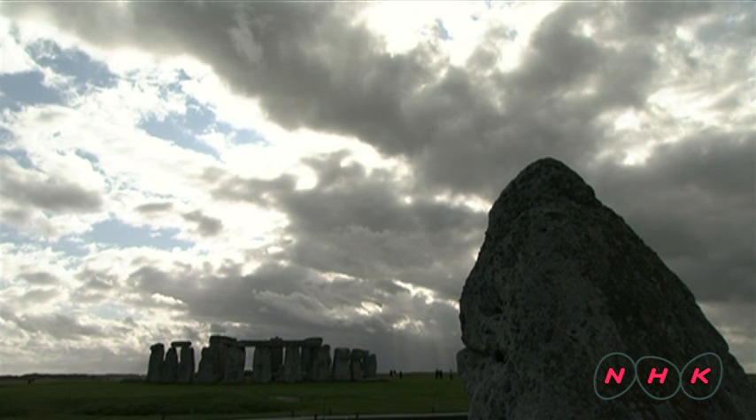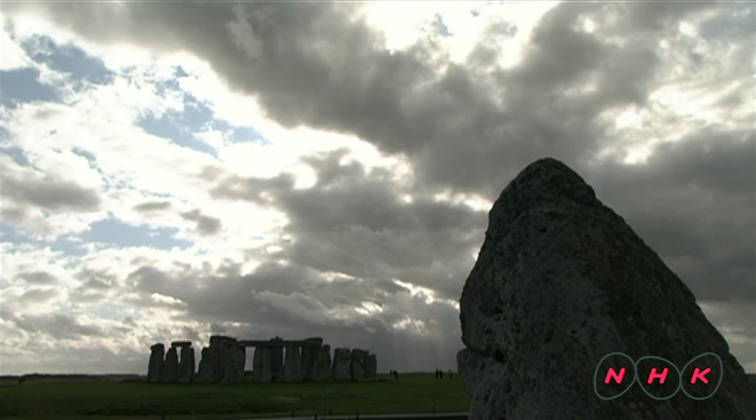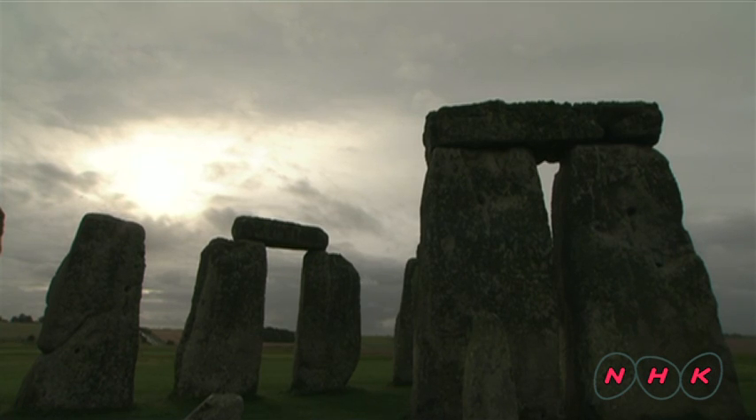That's why people believe that Stonehenge was either an ancient astronomical observation centre or a temple where sun worshippers performed rituals.